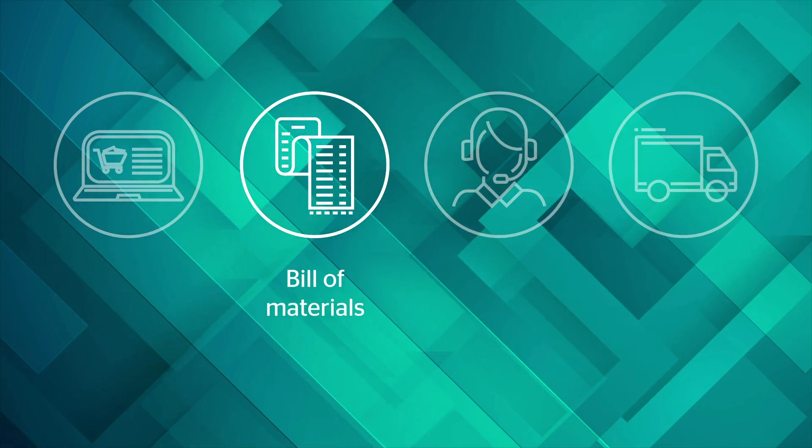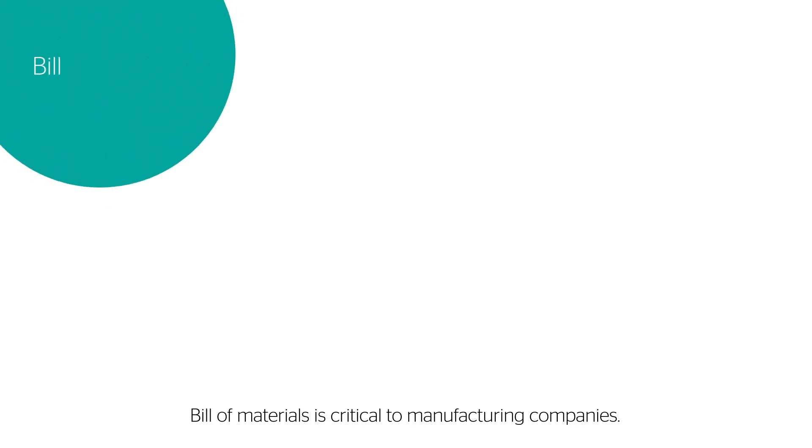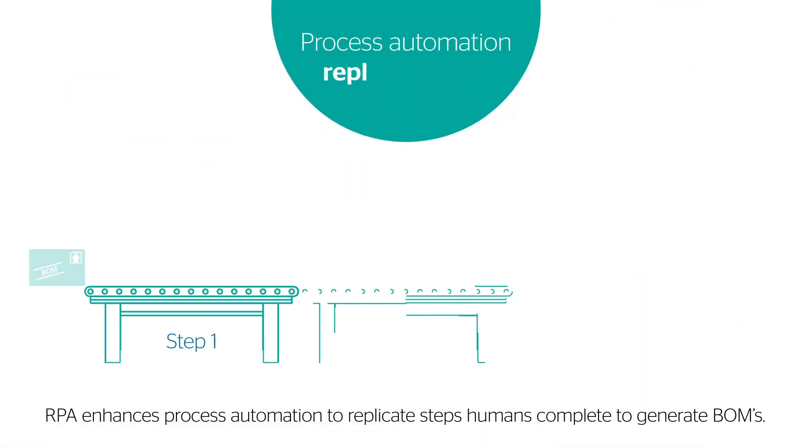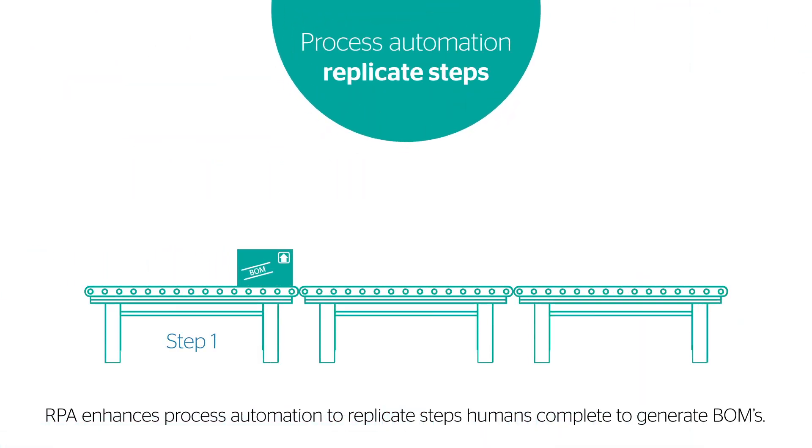Bill of materials. Bill of materials is critical to manufacturing companies. RPA enhances process automation to replicate steps humans complete to generate bill of materials.